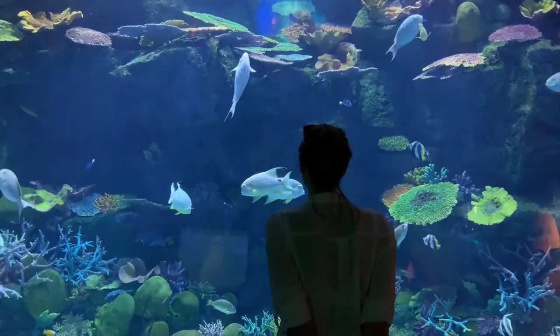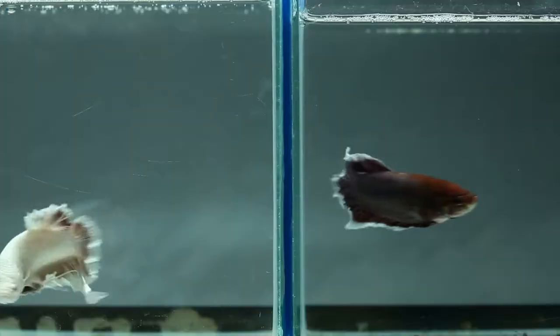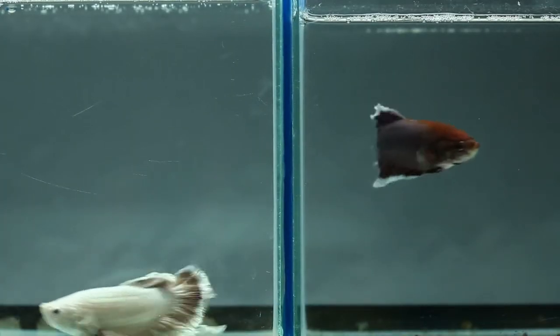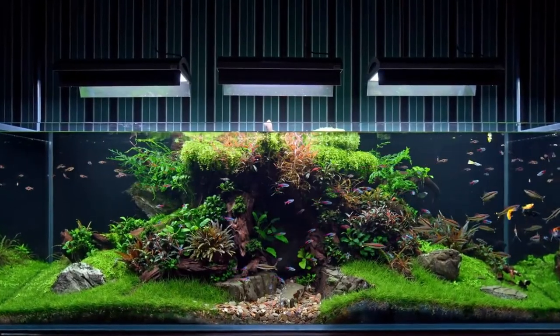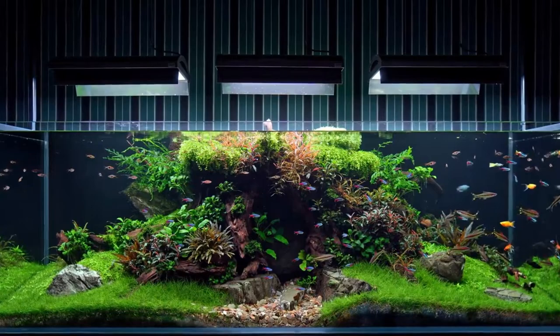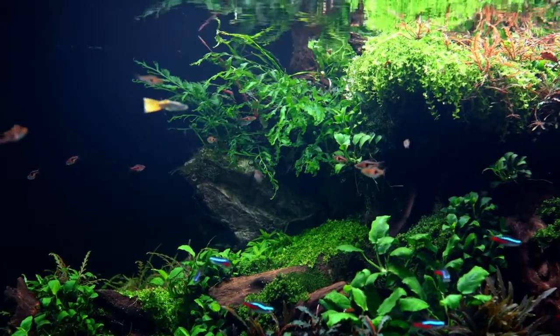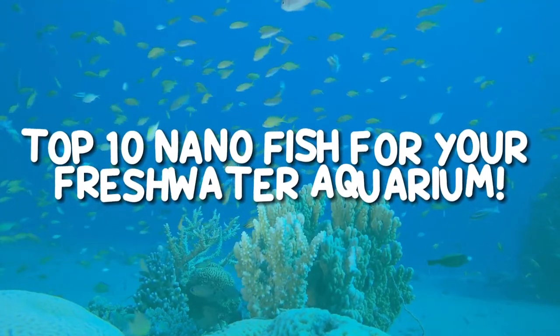People often look at the big picture of everything while tending to miss out on the most beautiful little details that the big picture has. Like the fish in an aquarium, most of the time our eyes are only set on the big fish, but seldom on the tiny fish that contribute to the beautiful presentation of a tank. So in today's video, we'll spotlight miniature fish keeping, featuring the top 10 nanofish for your freshwater aquarium.